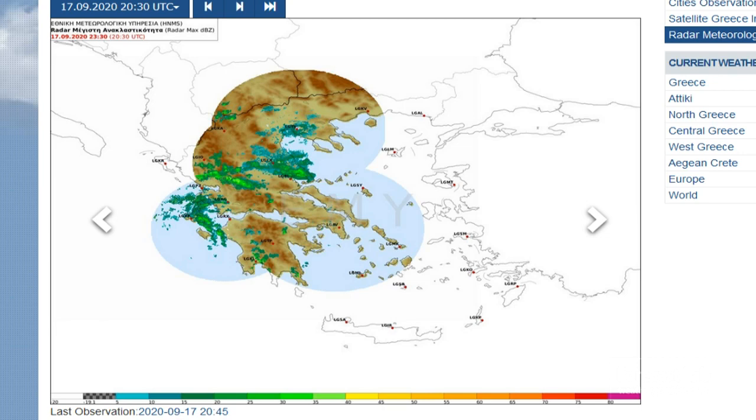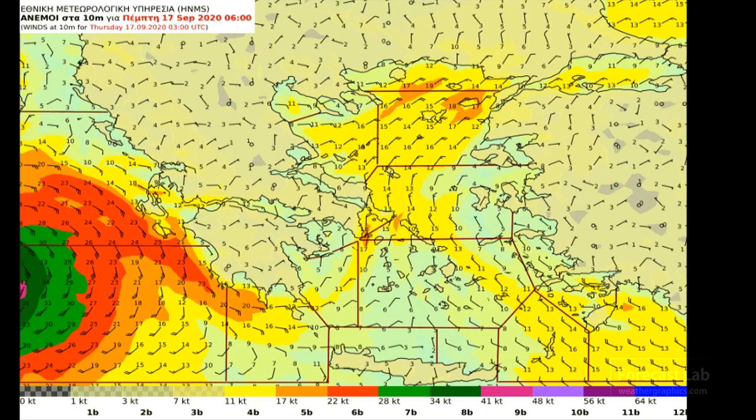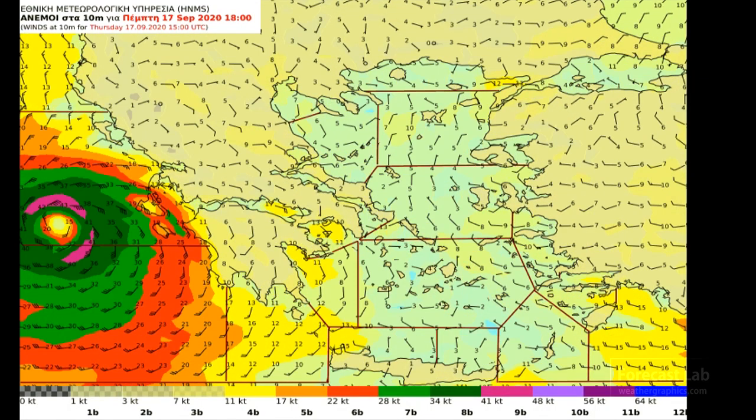The Greek radar network is showing the outer spiral bands, with the main part of the storm way out here, out of range. But here we have a wind product from the Greek Meteorological Agency showing the winds in knots as the system approaches the coast.